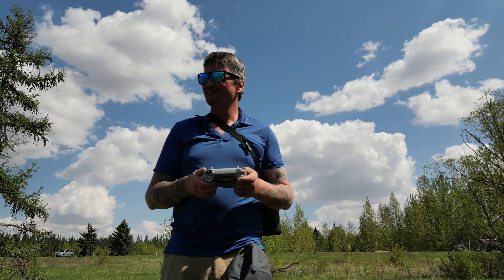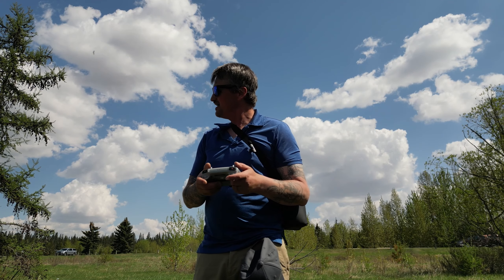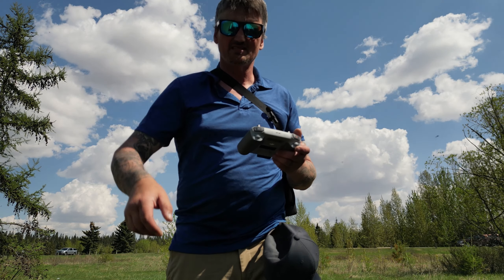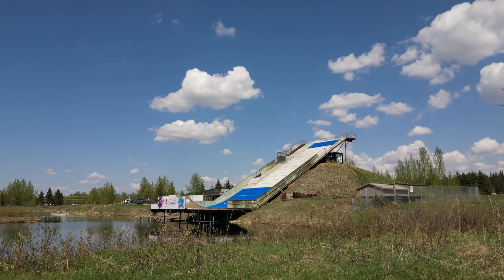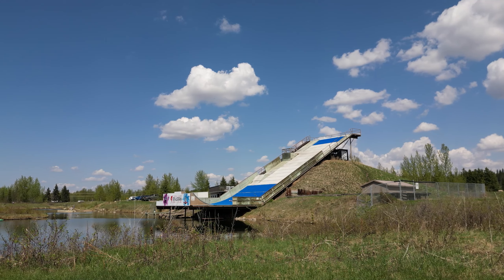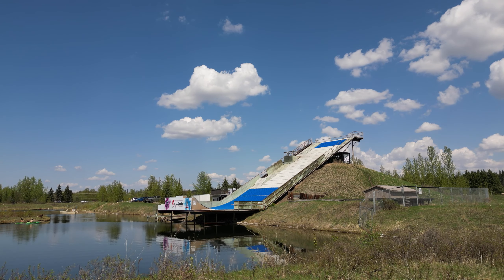I've moved to a different spot now. I'm gonna take you guys on a tour up over the ski hill. The man-made ski jump is right center screen and the pond is in there — big enough. I do have a home point set.